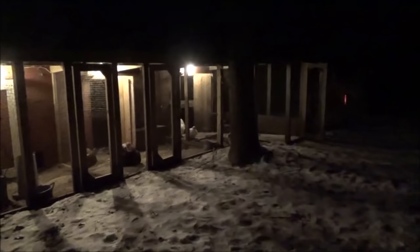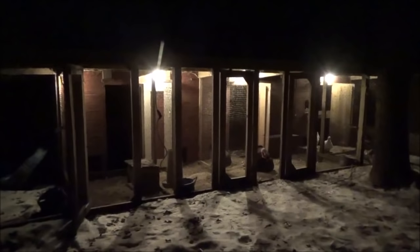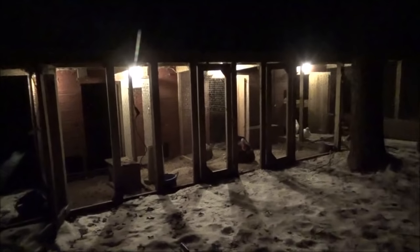Hello everyone and welcome back. As you can see it just dropped below zero. Last night it got to about 10 below. Tonight I think it's supposed to get a little bit colder, and I just posted a video on the chickens and there was a comment from Deborah about bringing Chester the dog inside.